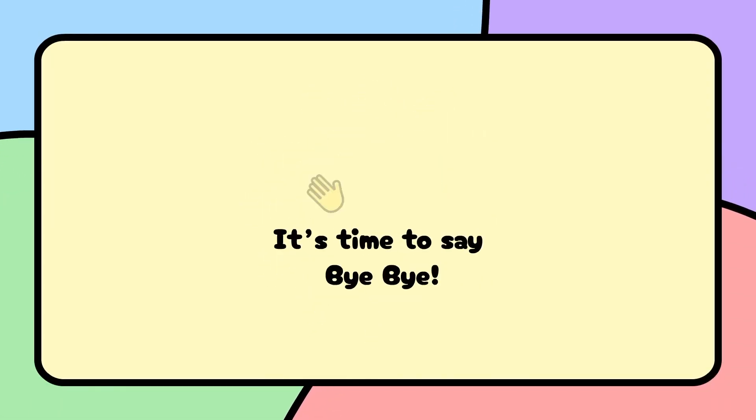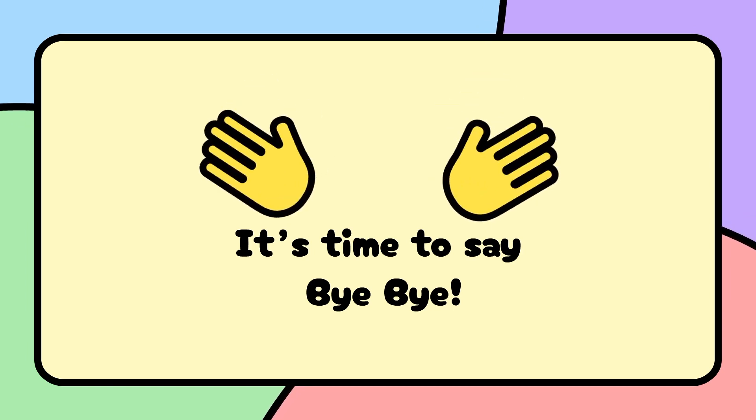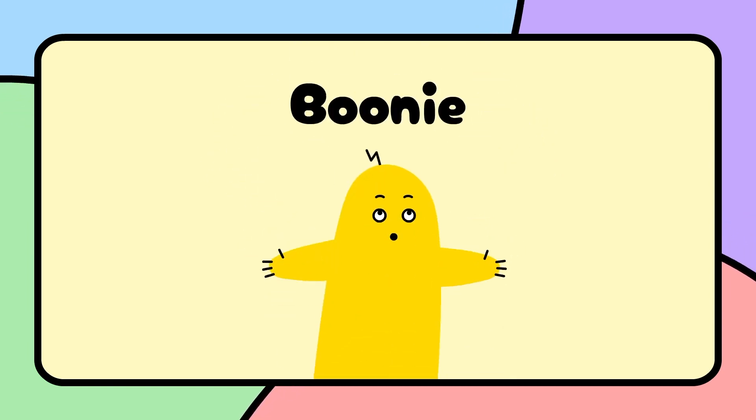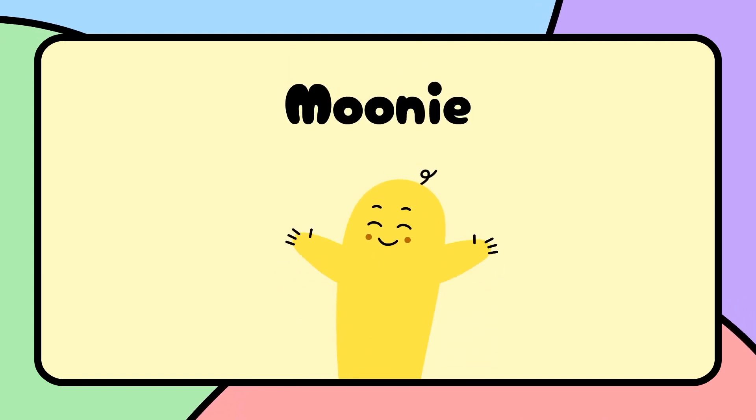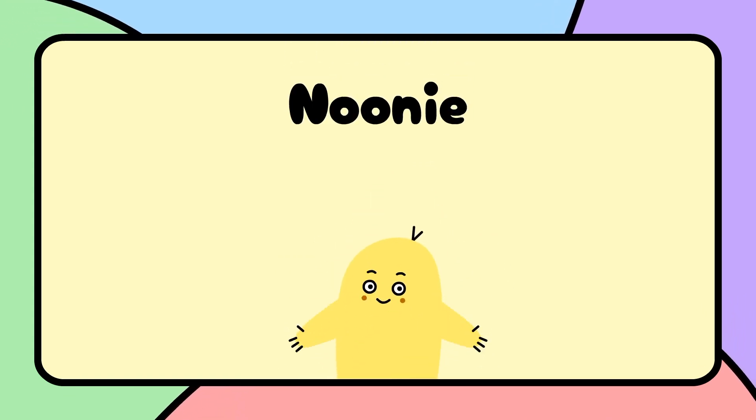Good job! It's time to say bye-bye. Bye!